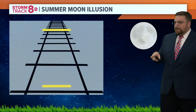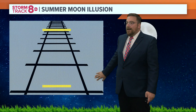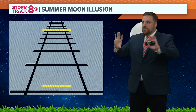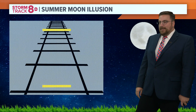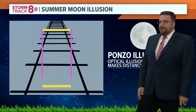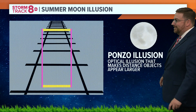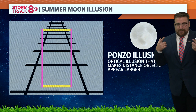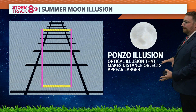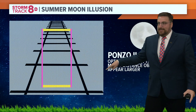Here's where I need your participation. Which yellow bar is bigger — the one on the bottom or the one on the top? Which one's longer? It appears to be the one on the top. It has to be the top one, right? Well, guess what — they're the same. They're the exact same size. It's called the Ponzo illusion, and it's an optical illusion where our eyes play a trick on us that makes distant objects appear larger, especially when they're lined up with similar objects like the railroad tracks here.